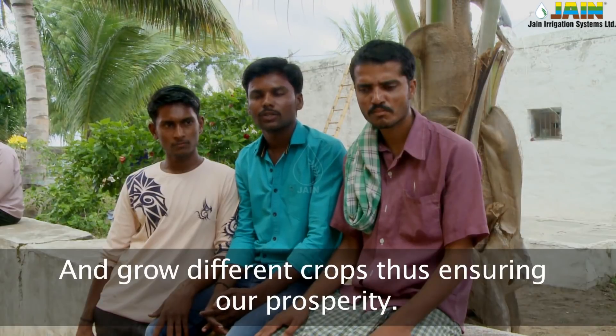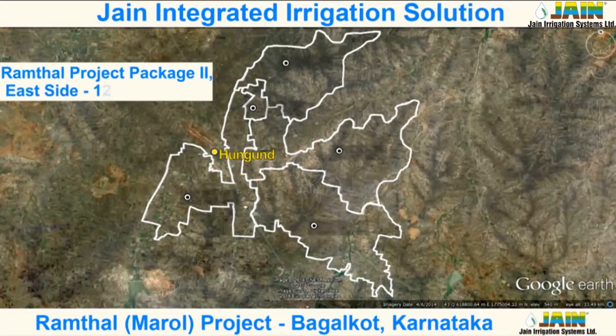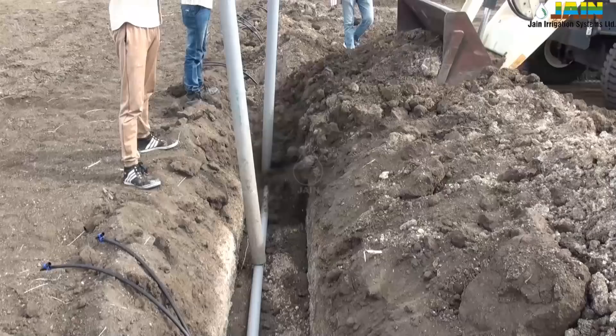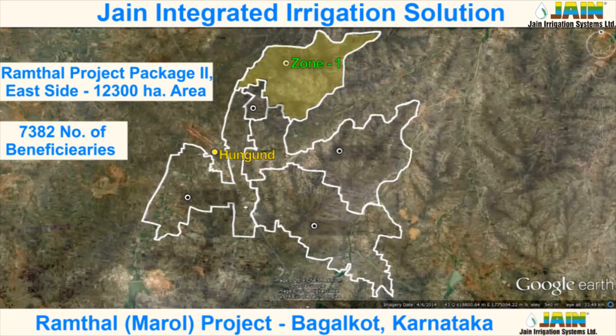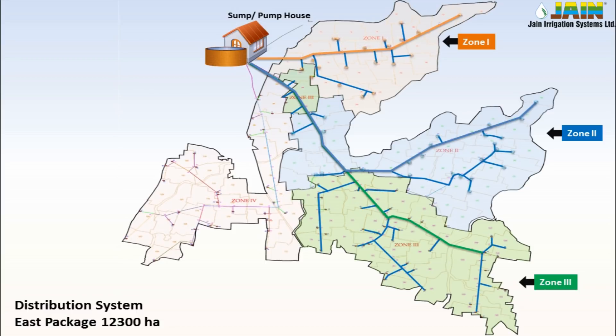The 12,300 hectare area of the Ramthal East package is conceptualized, designed, executed, commissioned, operationalized, and maintained by Jain Irrigation Systems Limited. The project is designed with energy-efficient optimization. The entire command area is divided into four zones, each subdivided into operational blocks of approximately 100 hectares. There are 129 blocks in the entire 12,300 hectare East area.